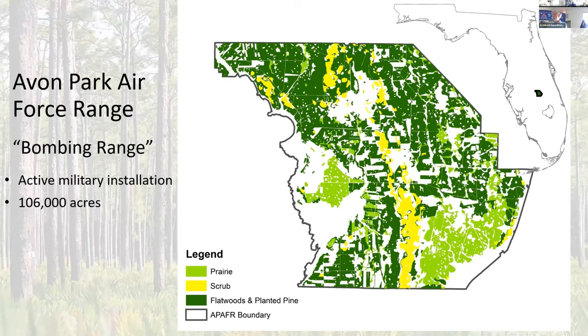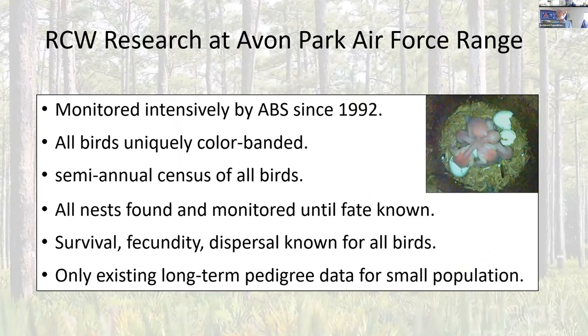This is Avon Park Air Force Range, where we've been doing this work. Our work has essentially followed the same model as our Jay project. We've monitored pretty intensely since 1992 — every single bird is uniquely banded, we do censuses of those birds, we find all the nests and monitor them. We are tracking all inputs into the population and exports from the population, with the exception of immigration, because there really is no place for these birds to go — the nearest population is quite a ways.